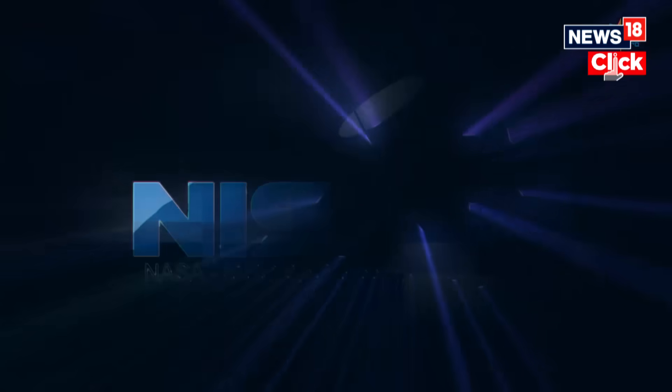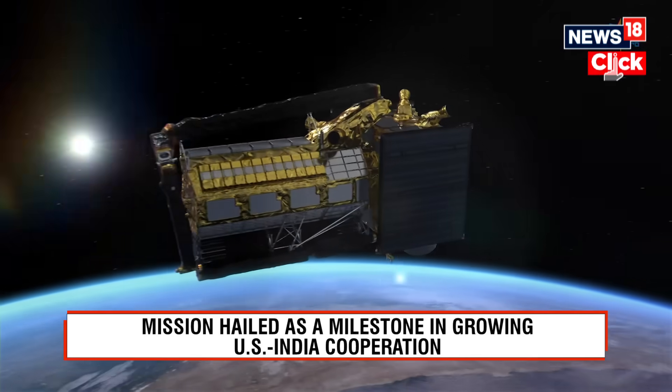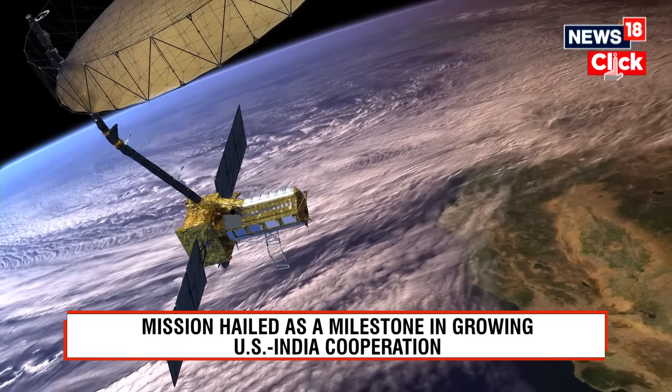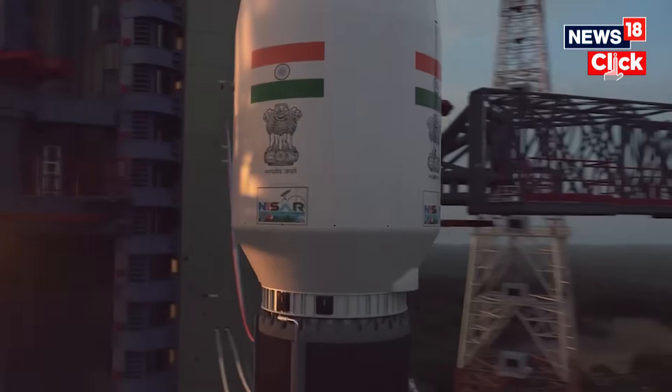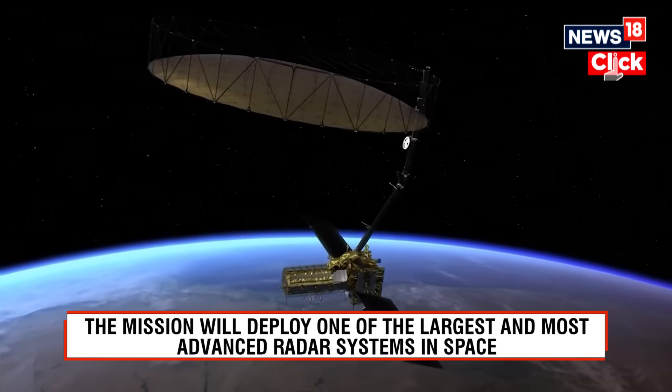Today marks the launch of NISAR — the NASA-ISRO Synthetic Aperture Radar — the most extensive Earth observation satellite to be launched ever. It marks a successful collaboration between scientists from both countries, India and the US, who have been working hard on this mission for almost a decade.